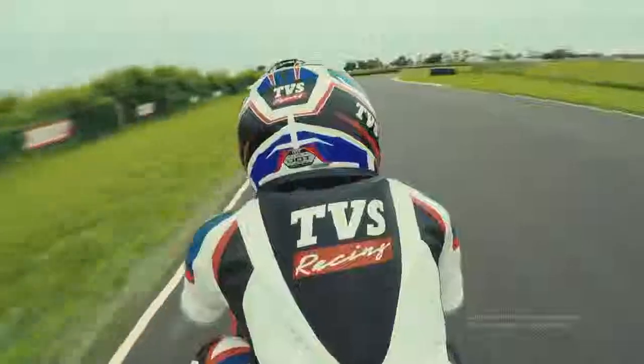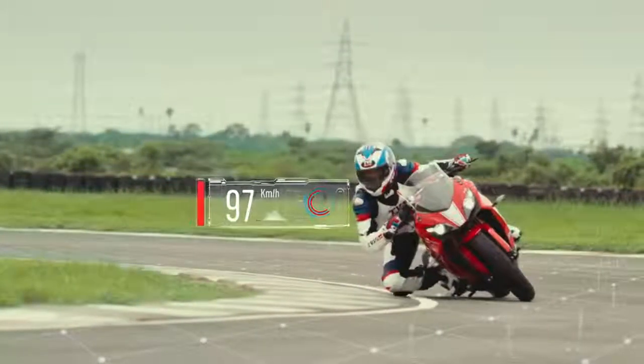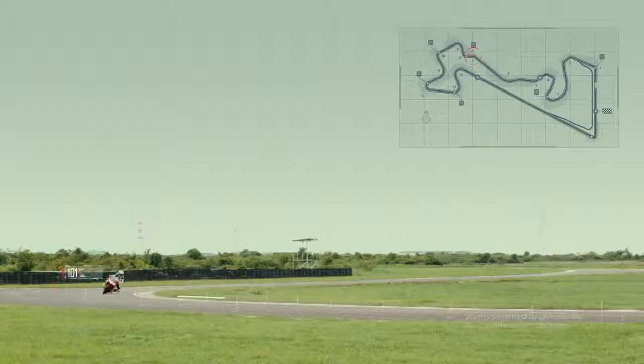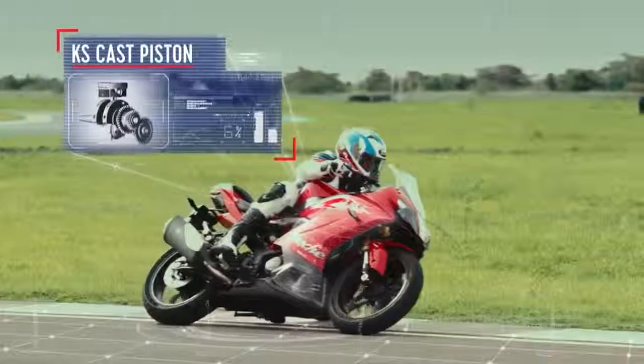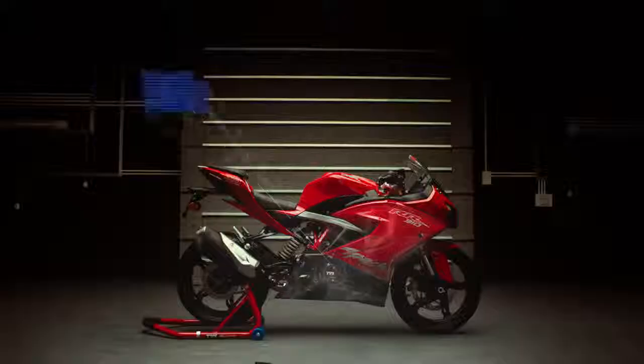The high redline on the RR310 is a result of engineering innovations. The light KS cast piston with a weight reduction pocket reduces the piston weight by six percent.